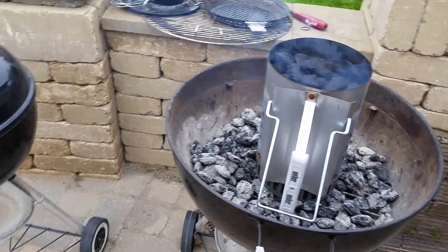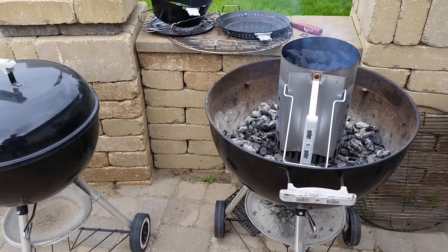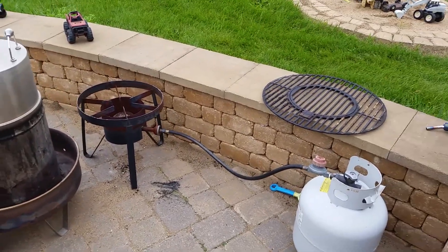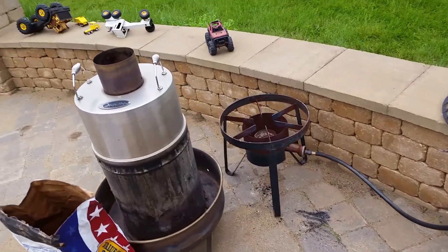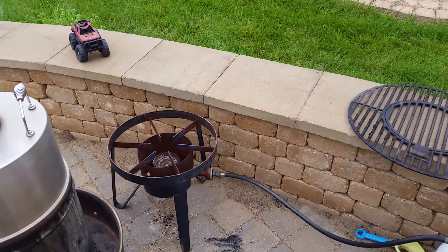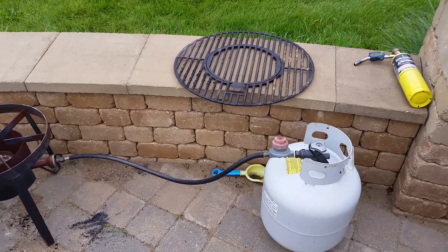I get this one going and then dump the saved charcoal back in a little bit later. That's how I get my charcoal going. My wife does not like the lighter fluid taste — she claims she can taste it, and she's probably got a point. Thanks for watching, have a great day!